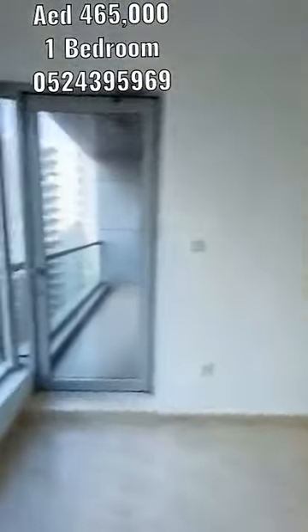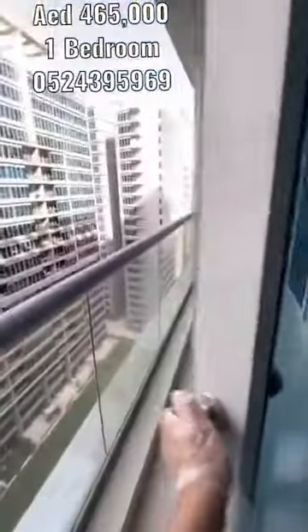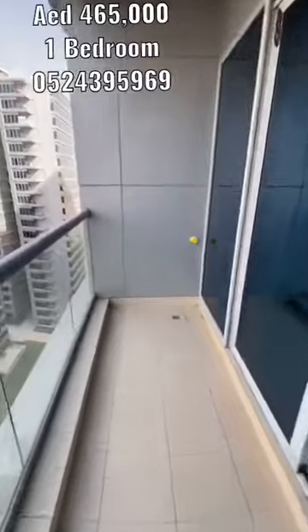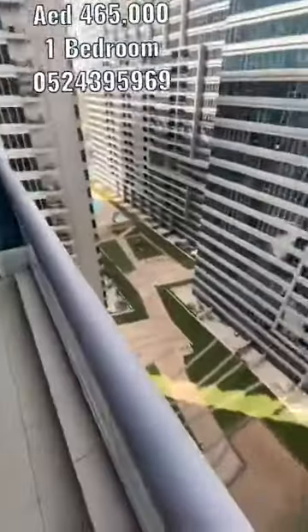Then access to the balcony, with access from the master bedroom as well. Courtyard view.